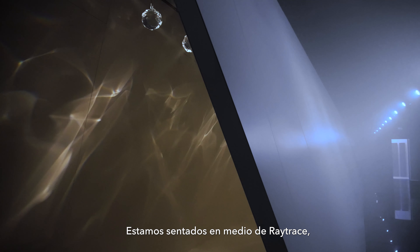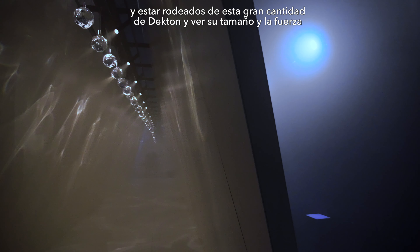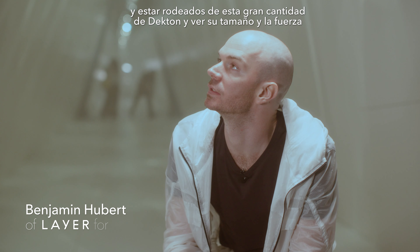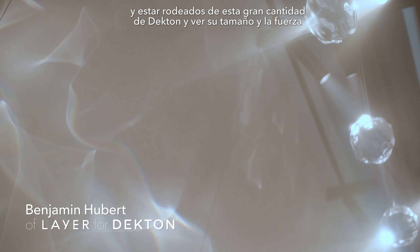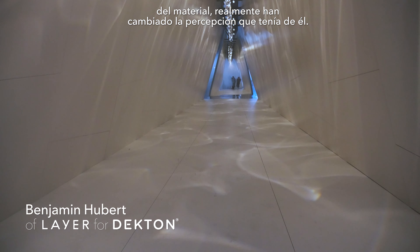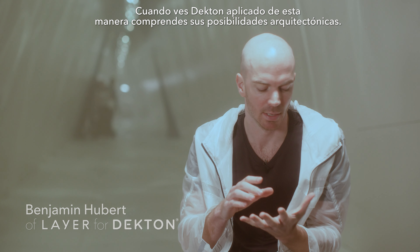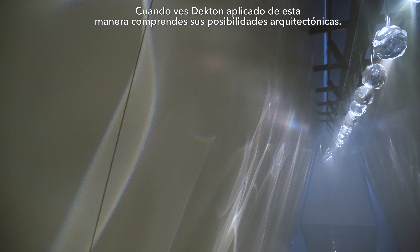Sitting in the middle of Raytrace, surrounded by so much Dekton, the size and gravitas of the materials really changed my perception of it. When you see an application of Dekton like this, it makes you understand that it can be used for something architectural.